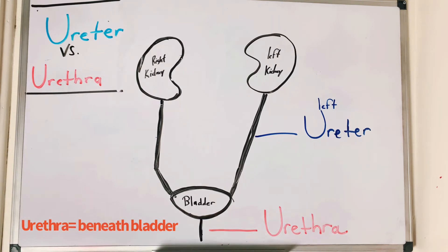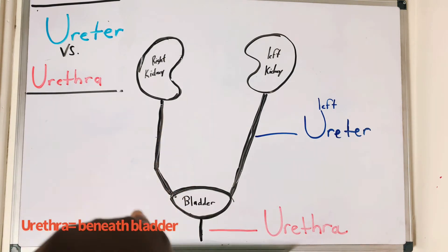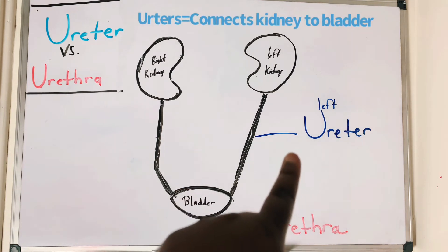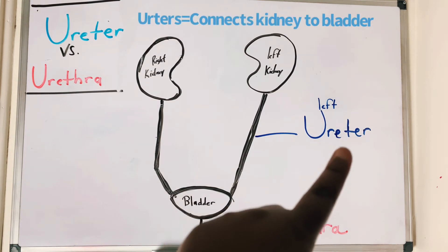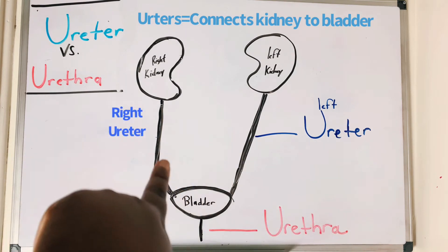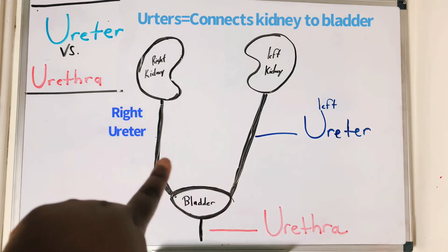Remember your ureters — I tried my best to draw this perfectly but I didn't. You have two ureters: you have your left ureter and you have your right ureter.